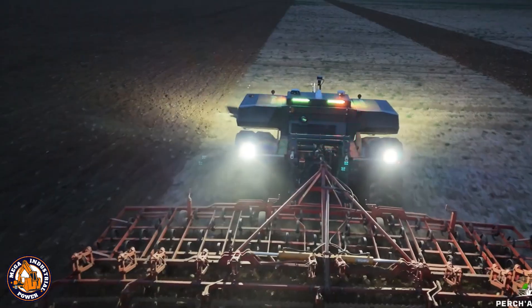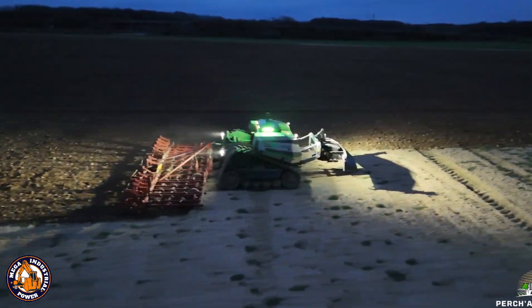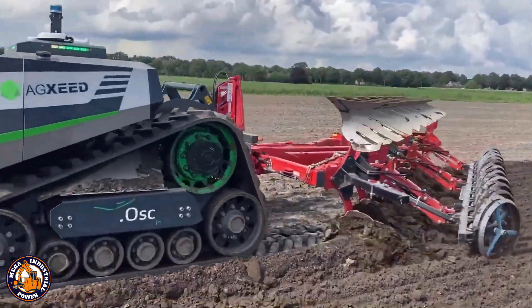It doesn't just dig into the earth, it thinks while doing it. Call it the honor student of farm equipment, just with 300 horsepower under the hood.